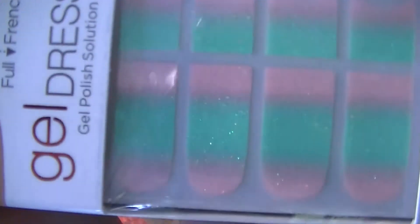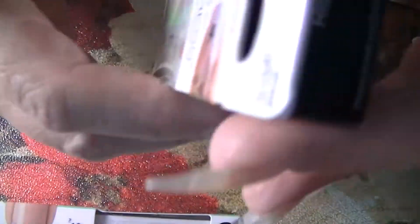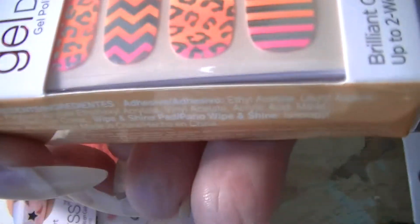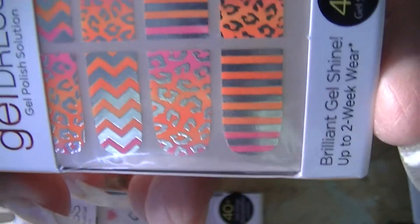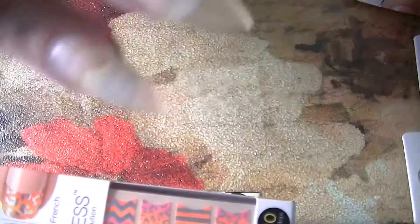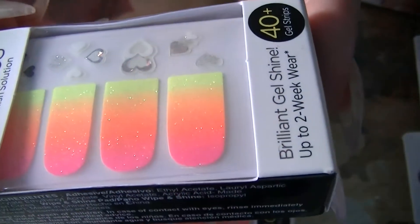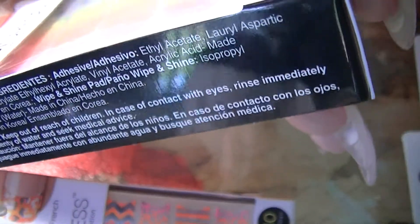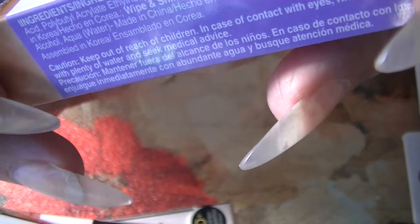Look how cute these are — this one is Starry Night. This one has cute little hearts on it and reminds me of my Easter nails. This one is Rise and Shine. This one is Menagerie — hot pink and orange with silver cheetah print stripes and chevron patterns, the bomb! These are called Majestic — a neon gradient from hot pink to neon yellow with little hearts.